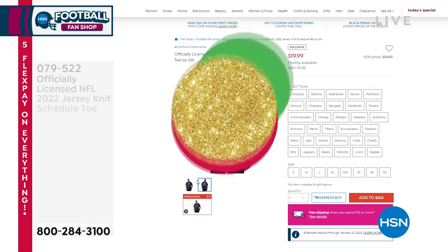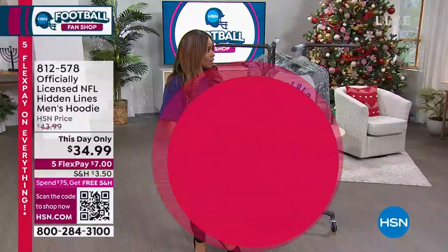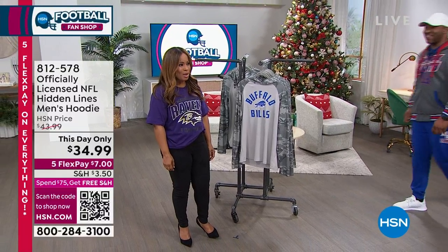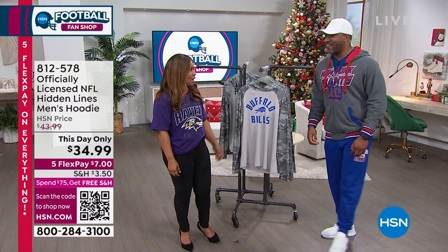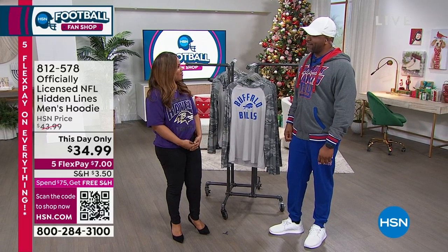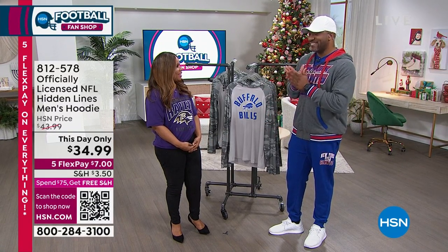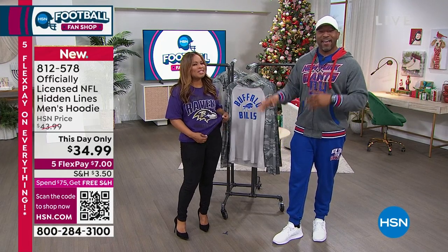Let's introduce you to the one and only Raheem Babaloa. Raheem is one of our sports experts. It's nice to have you back, Raheem. You know what? It's always good to be back. When I saw your name on the schedule, I was like, y'all already know — I'm coming. I love working with Marlo. We always have a good time. We tease each other a lot.